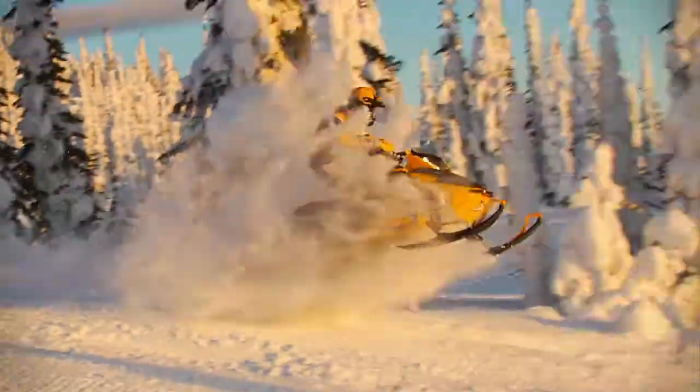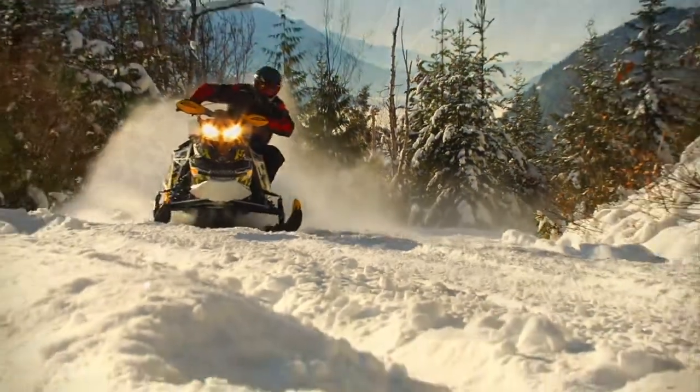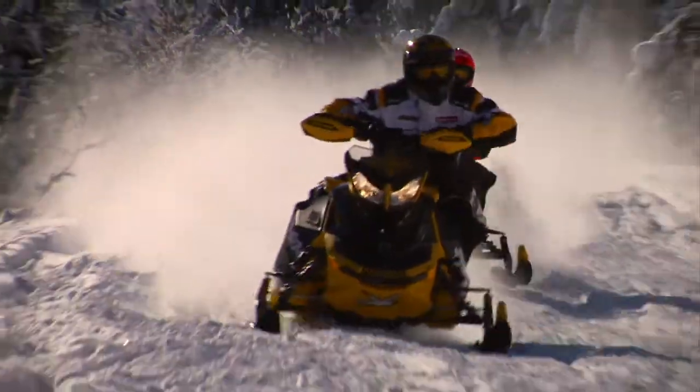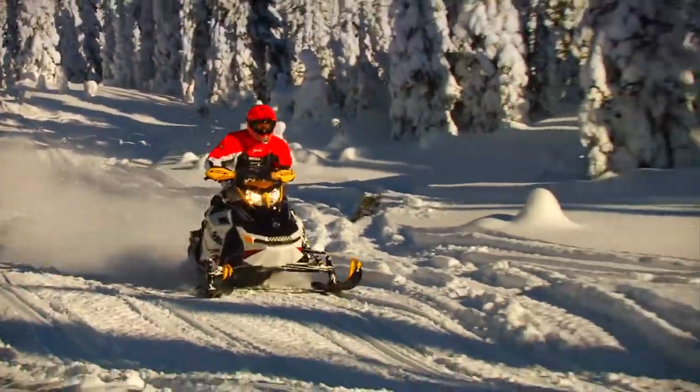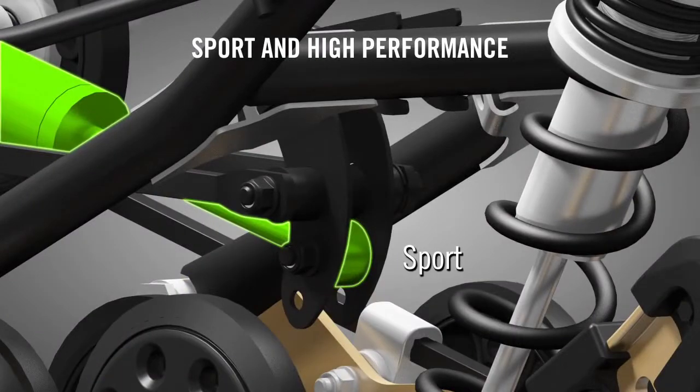That means that after initial setup, a rider will rarely have to make adjustments for conditions — just enjoy the ride. Yet for those who like to fine tune, the R-Motion has several adjustments that are all easy to make. Two rear shock mounting positions offer two ride personalities: sport and high performance.